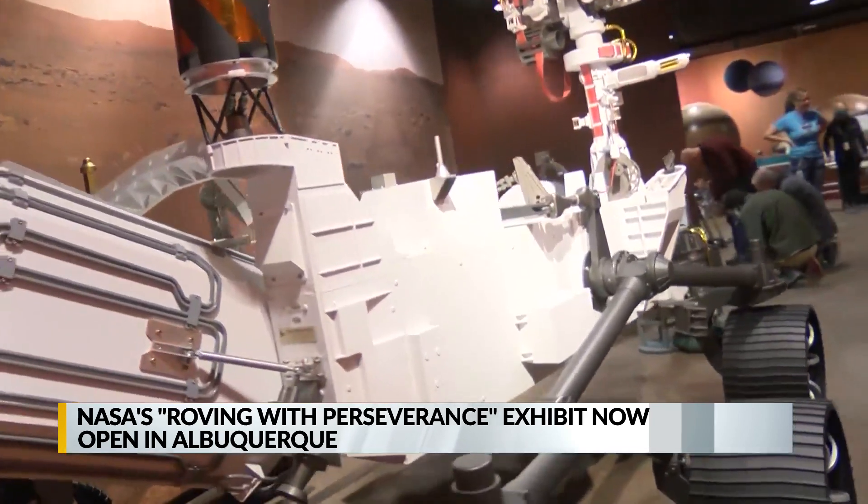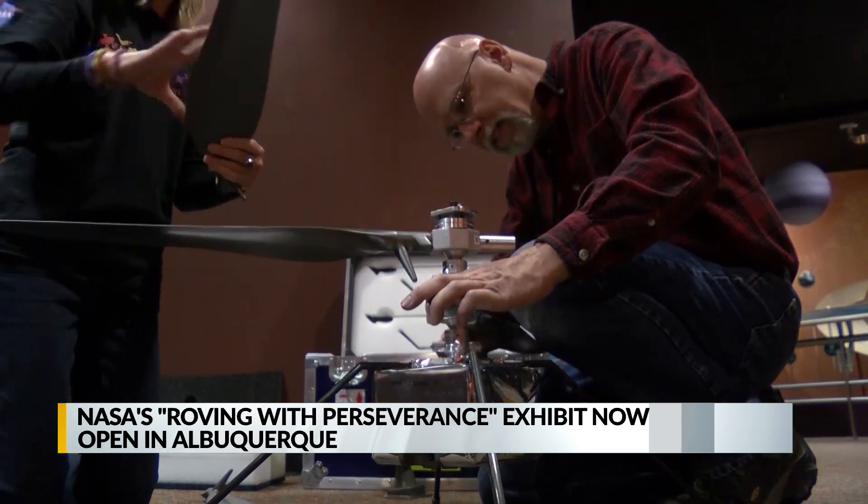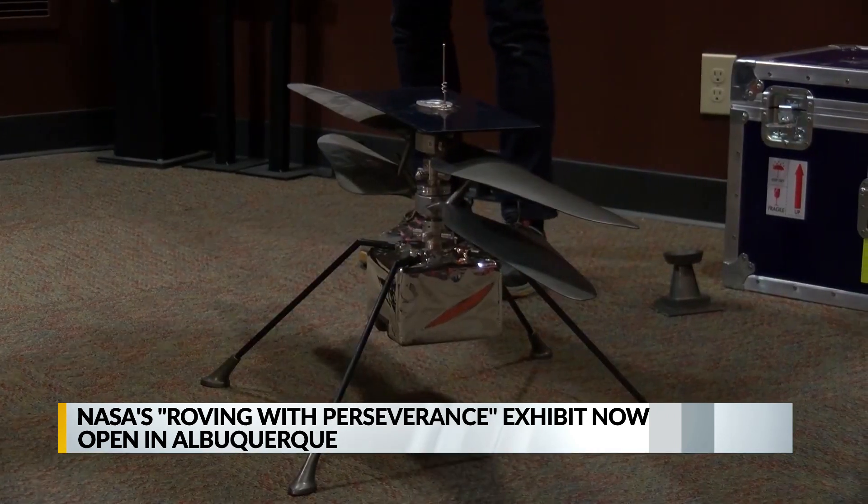It features life-sized replicas of the Perseverance rover and Ingenuity Mars helicopter. The exhibit opened this morning and runs until June 5th.